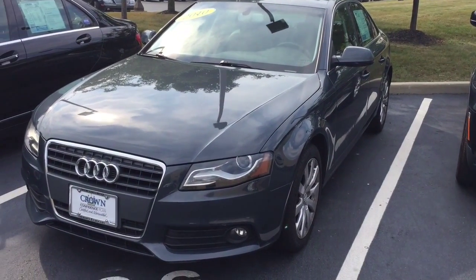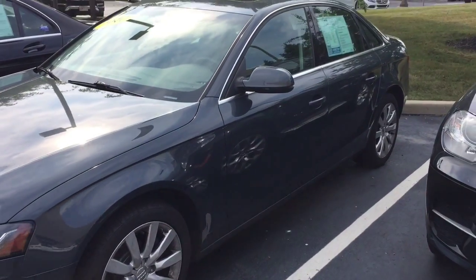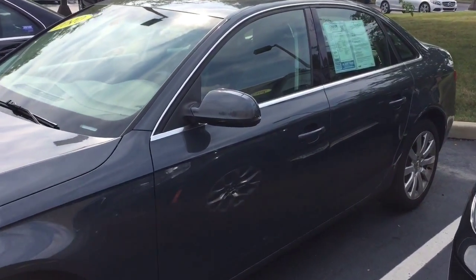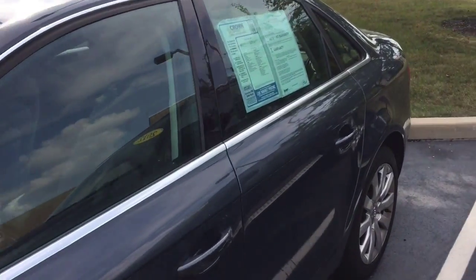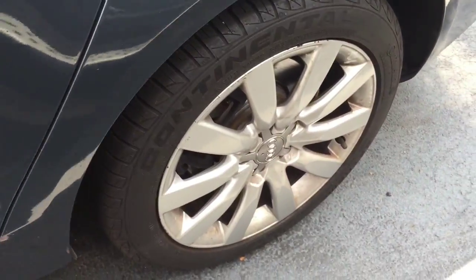Hi Julio, this is our 2010 Audi A4 and just wanted to get a good video for you.